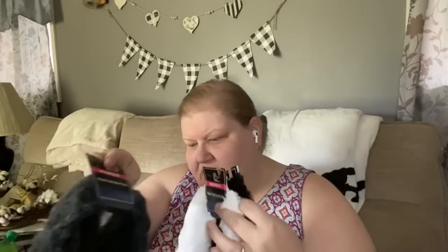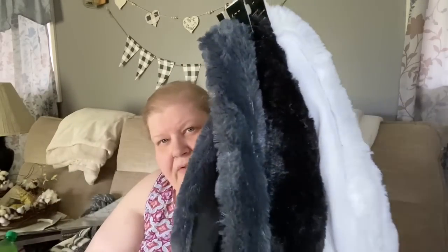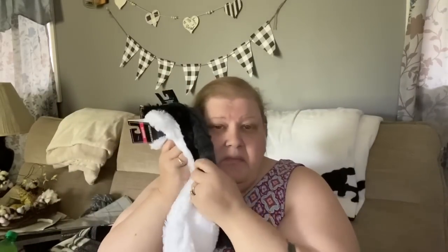I found these cute fur scarves I thought we could use for some sort of DIY. They are infinity scarves — they're calling them faux fur mufflers. They're about six inches wide. They had them in dark gray, white, and black, and I thought they were really pretty. On the inside of each one is a matching piece of felt, so not only do you get a nice piece of faux fur, but a nice piece of felt on the other side as well.